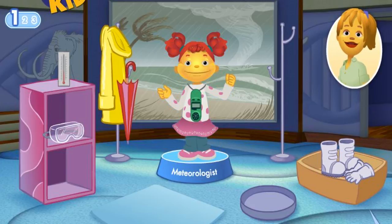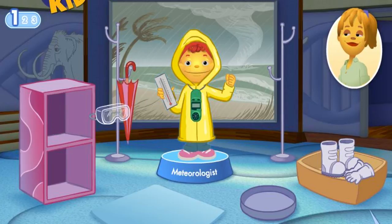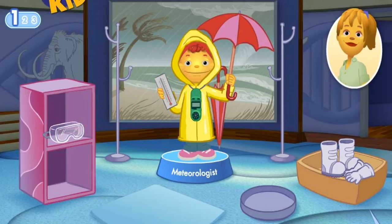This scientist doesn't wear space boots and gloves — try again. A rain jacket keeps you dry in the rain. A thermometer tells what the temperature of the air is. Goggles are used by a different type of scientist — don't give up. An umbrella protects you from the rain. Great job! If I were a meteorologist, I could tell you when it was going to rain.